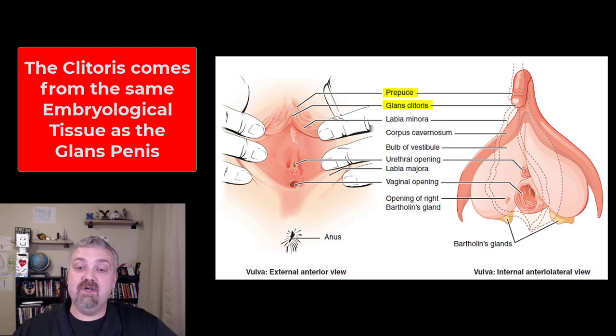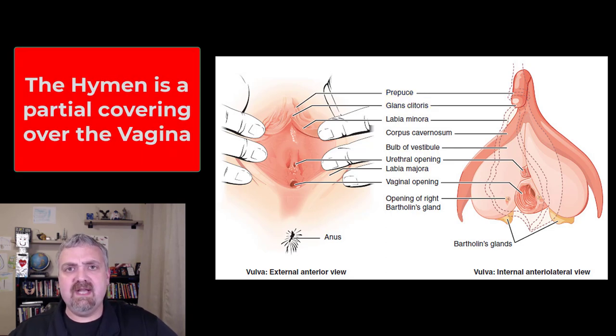Another thing you can't see here with the external genitalia is the hymen. The hymen is a partial membrane that covers the opening to the female reproductive system. There's lots of conversation about the hymen being used to tell if someone's a virgin, but it doesn't have to be there — it can be ruptured by lots of other things, including strenuous exercise. So I certainly wouldn't use that as any sort of marker for virginity.